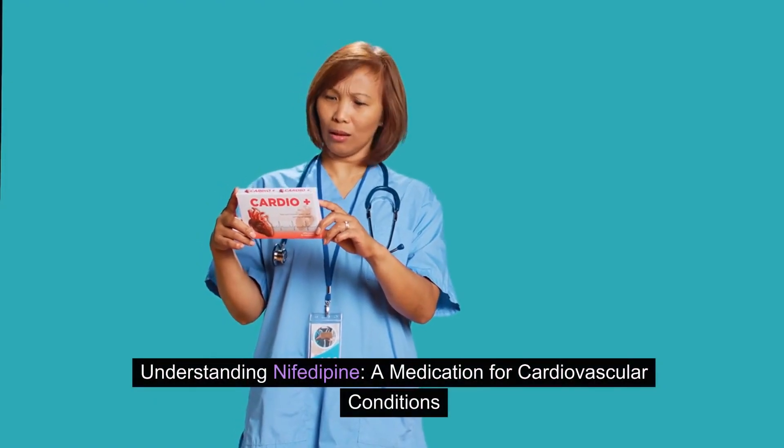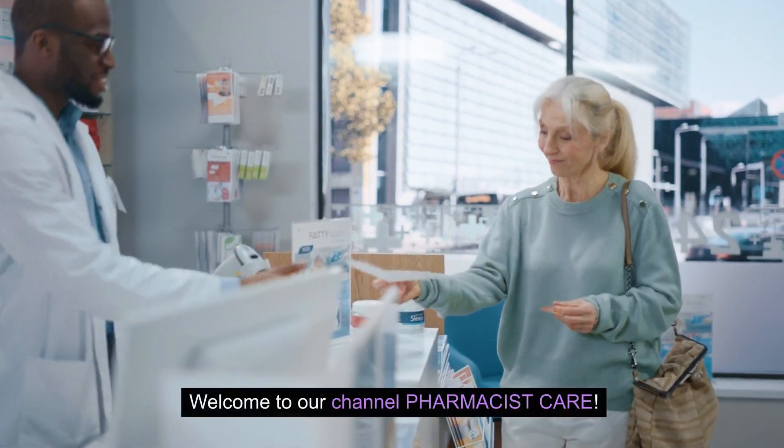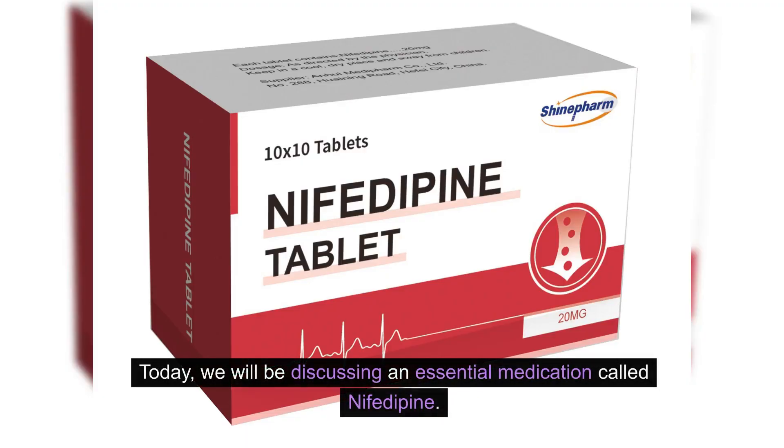Understanding nifedipine, a medication for cardiovascular conditions. Welcome to our channel, Pharmacist Care. Today, we will be discussing an essential medication called nifedipine.